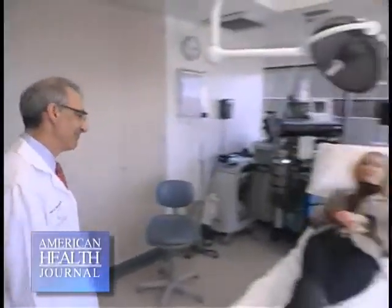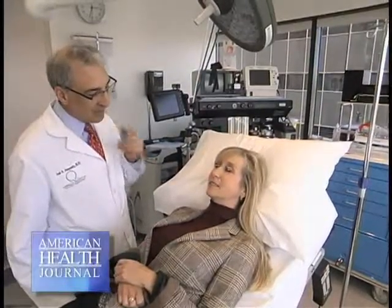We asked Dr. Aronowitz to give us more information on stem cells in plastic surgery. First of all, we're talking about adult stem cells here, not embryonic stem cells. That's an important difference to establish.